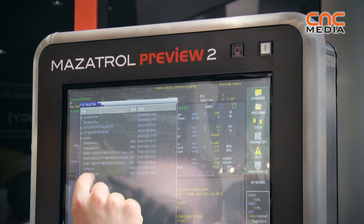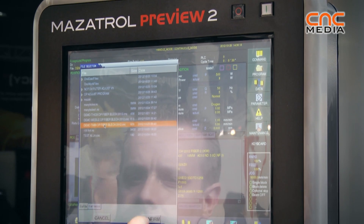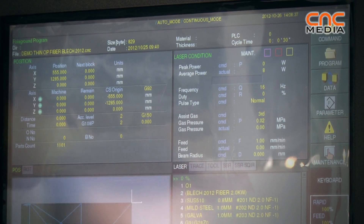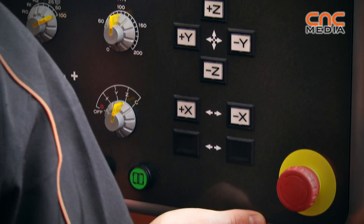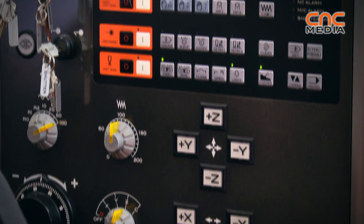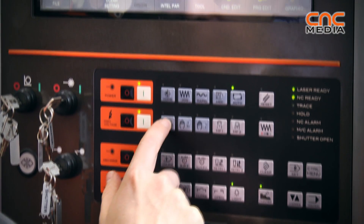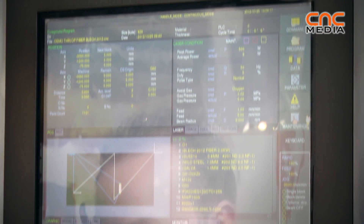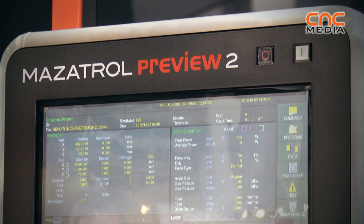In the Optiplex Fiber, we also have a new Mazatrol Preview 2 CNC, which is entirely produced by Mazak for both hardware and software. The new CNC has all the latest technology in the field, like very high speed calculation, a touch panel system, and all cutting tables can be stored in the CNC. It is also user-friendly with a nice external design.